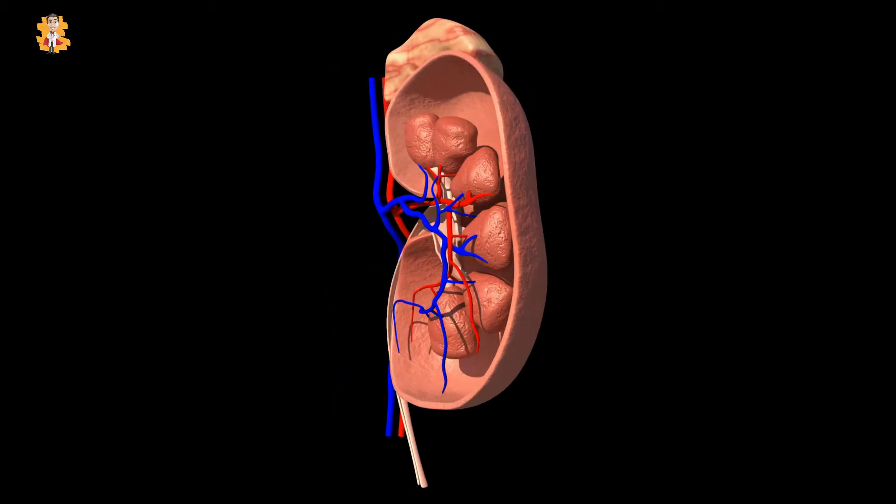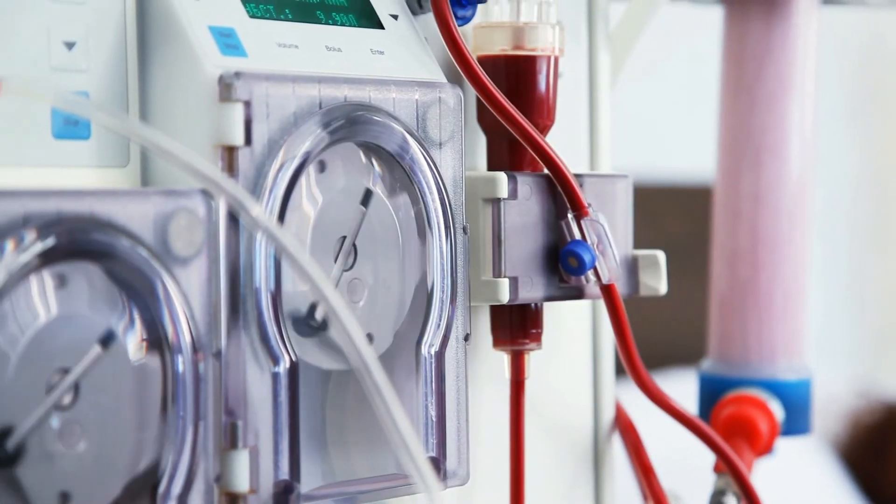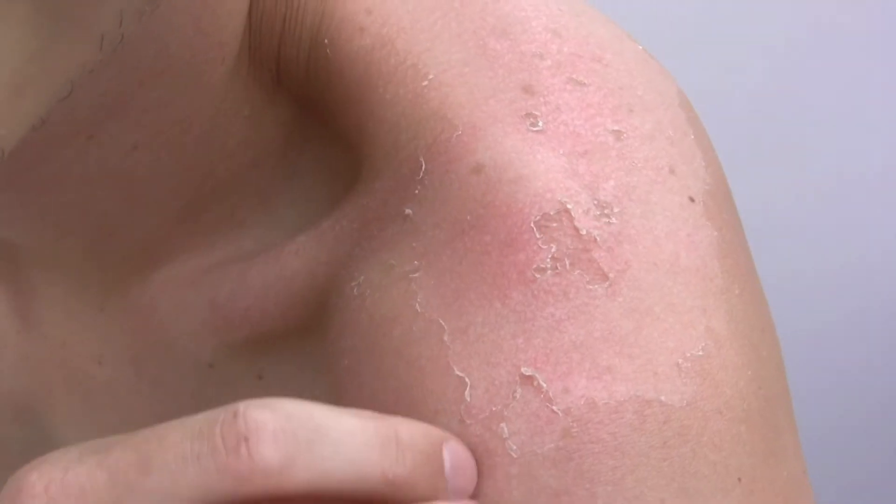Stage four shows anemia, high blood pressure, and bone disease. The last stage, stage five, requires dialysis. The symptoms at this stage are shortness of breath, itchy skin, and nausea.